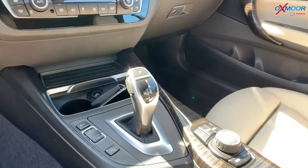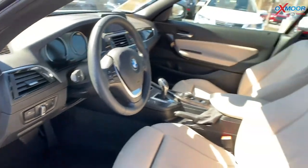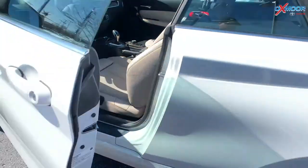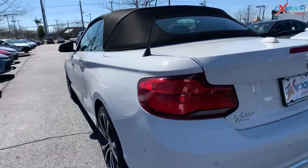The interior color is called Oyster. Mileage is 29,543. The price is $30,000. This is one of the most competitively priced within 900 miles.